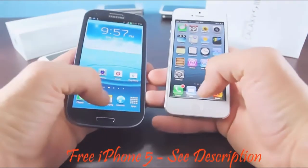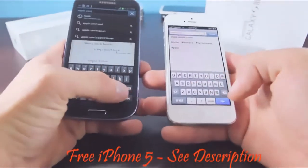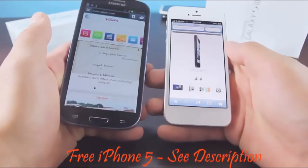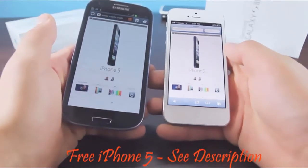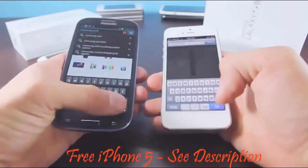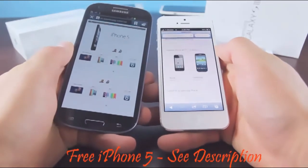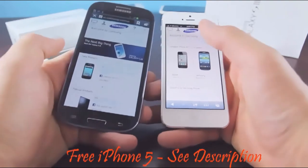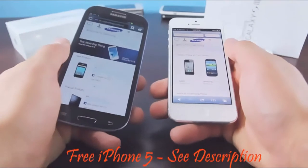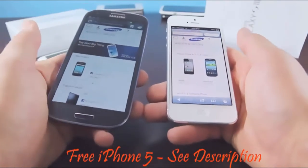Let's load a couple of web pages to see which loads faster. Both phones are running on the same Wi-Fi network. Let's go to Apple's official website at the same time — and the iPhone 5 beat the Galaxy S3 by a few seconds. Let's try Samsung's official website at the same time — and the iPhone loads pictures already before the Samsung. There's a huge difference in the internet browser between the iPhone and the Galaxy S3, which just shows that hardware specs aren't everything; the actual usability of the phone determines which is better.